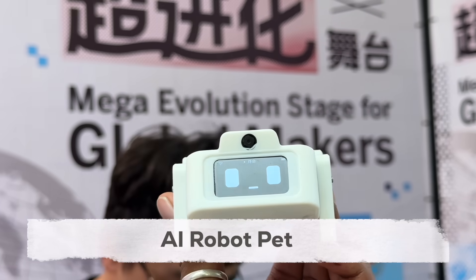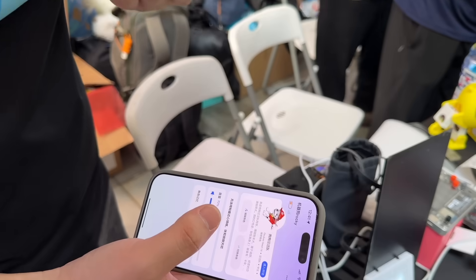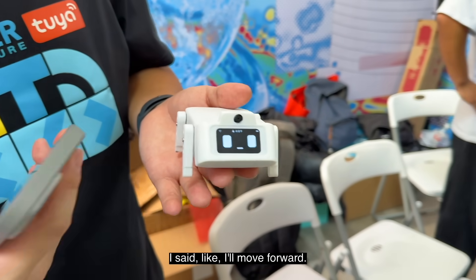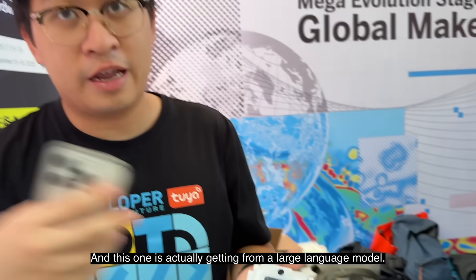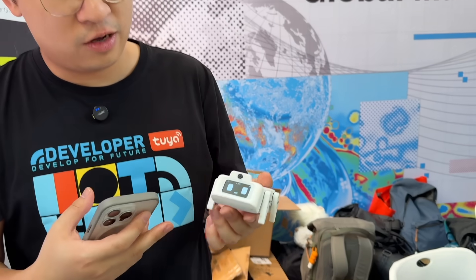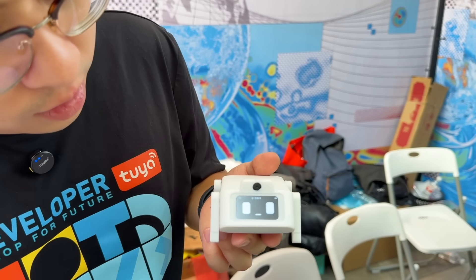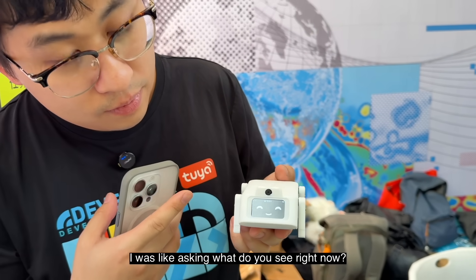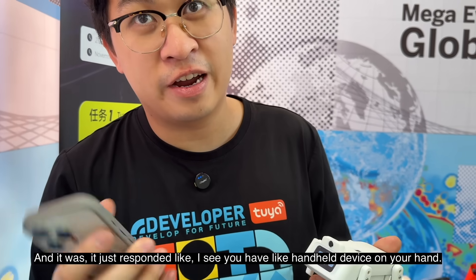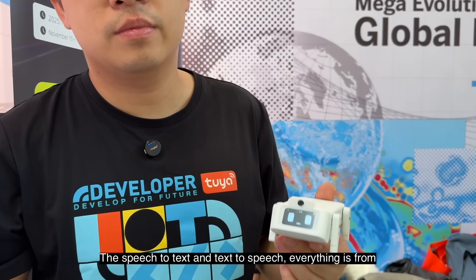After that, we got to see another working demo using the AI platform — an AI robot pad that you can give voice commands to control the robot and also ask vision-based questions. I said 'move forward' and the robot was getting that command from a large language model, which mapped 'walking forward' to a move-forward action. I also asked 'what do you see right now?' and it responded that it saw a handheld device in my hand. The camera feed is sent to the large language model, which interprets it and does reasoning. Speech-to-text and text-to-speech are all handled by Tuya.